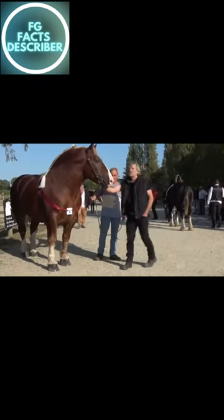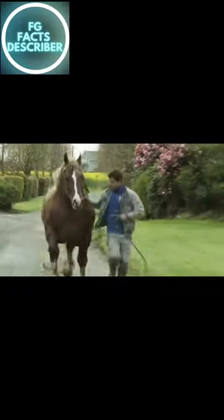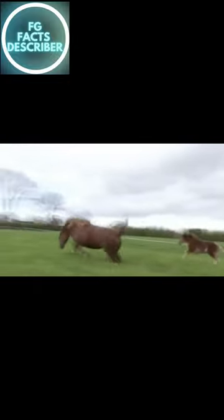Fact number 10: One of the rarest draft horse breeds is the Suffolk Punch, a critically endangered breed with fewer than 300 breeding mares worldwide. These horses are known for their strength and beauty, but have become increasingly rare.